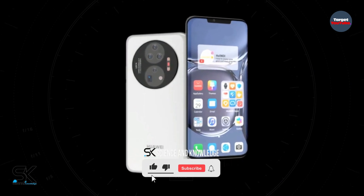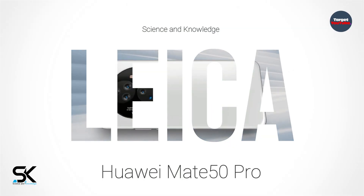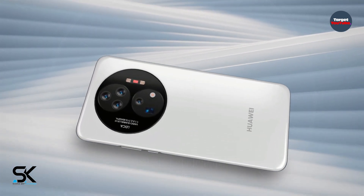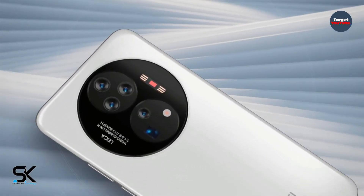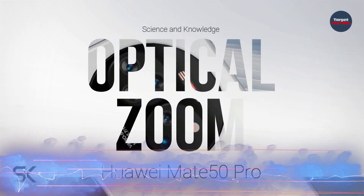On the rear panel is a large block of the main camera, where we see the Leica logo and as many as 5 lenses. Three modules are located on the upper circle and two more lenses in the lower one. Presumably, a couple of these modules can be responsible for optical zoom.